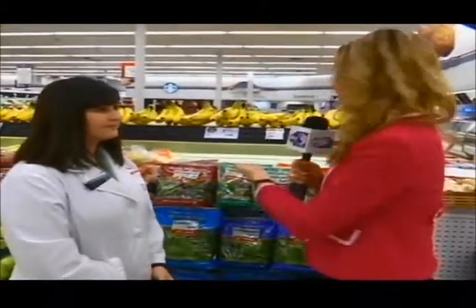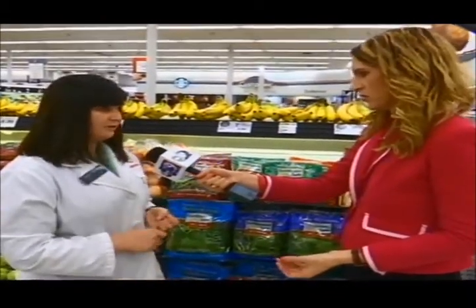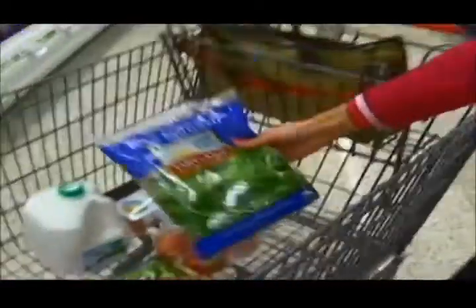The next item is spinach. It is a great vegetable to buy organic. It's going to provide a lot of nutritional value, a lot of vitamins. You can make salads with it, put it in smoothies — very versatile. It's really good when you're shopping on a budget to get foods that are versatile and can be used in all sorts of different recipes so you don't get worn out on the same old thing.